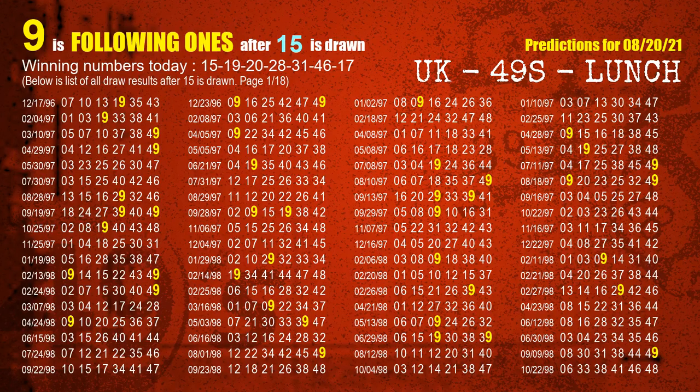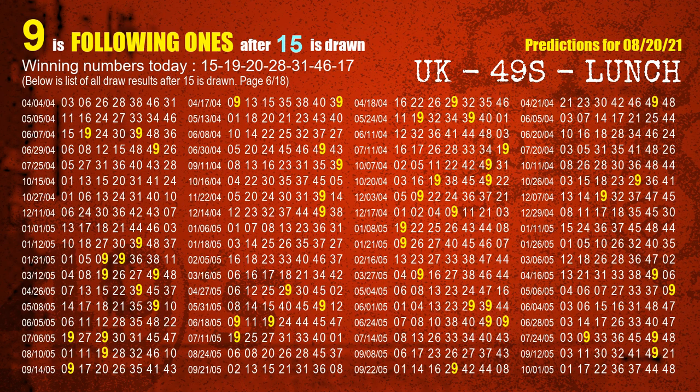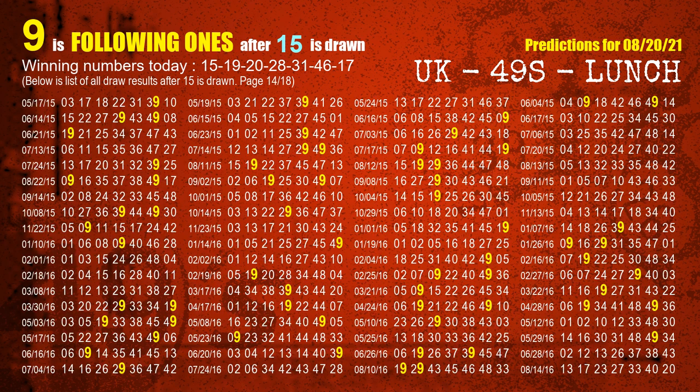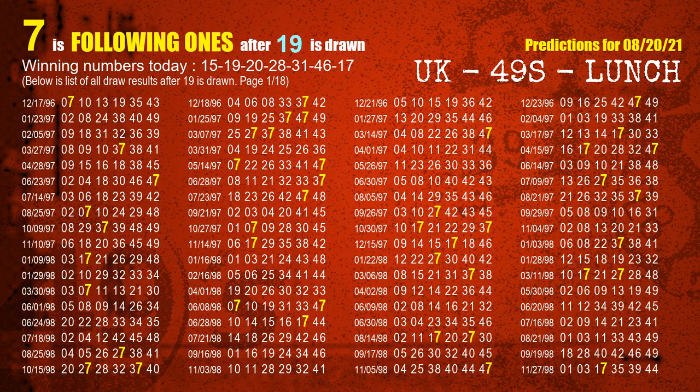First, we'll find out the following ones through today's result. Following numbers refer to those numbers being picked on the next draw after this one, and following ones are the units digit of those following numbers. The first winning number is 15. We list all draw results which are after a draw with 15 as a winning number. The most frequently following units digit is 9 when 15 is the winning number in the last draw — highlighted in yellow. The second winning number is 19.